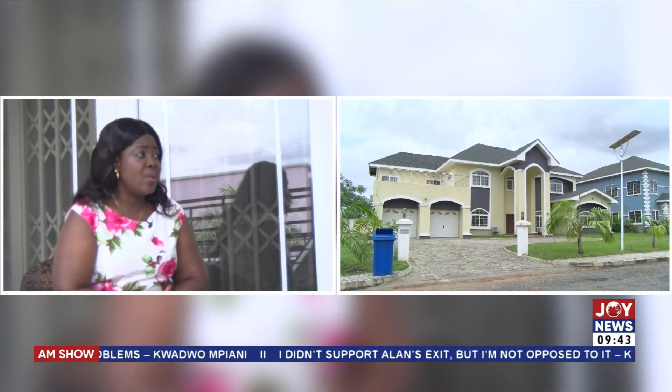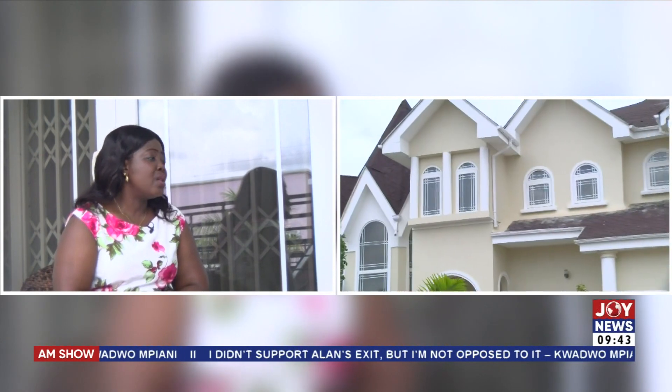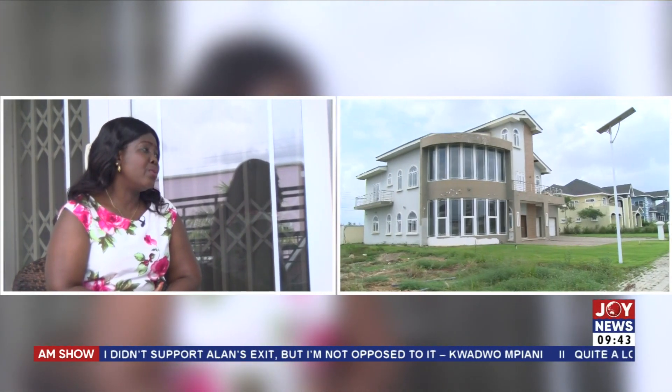Elegant Homes is a construction and real estate development company. We've been in business for close to two decades now. Aside from the estate that you see here, we have also executed some landmark projects. We build for people, we build for institutions, and we do other personal jobs. We also have a sister company, Elegant Homes Products Limited, that fabricates and sells high-quality UPVC windows, doors, profiles, gypsum adhesive, and accessories.